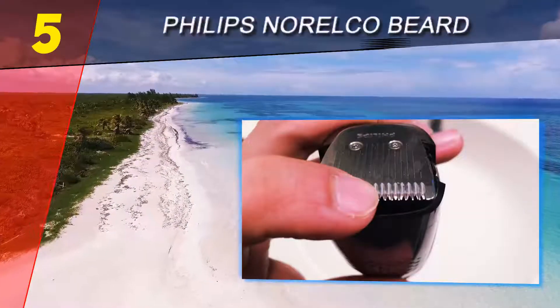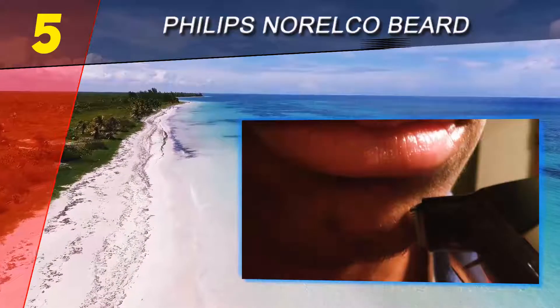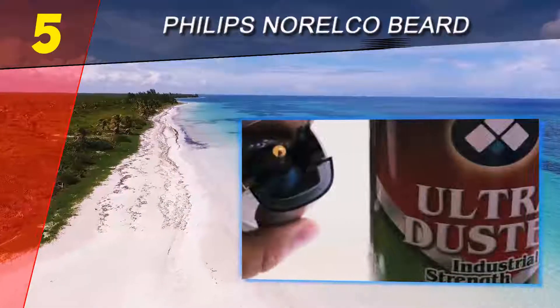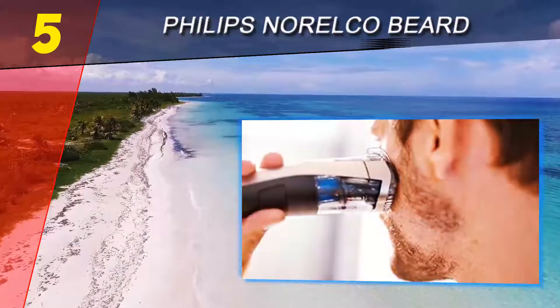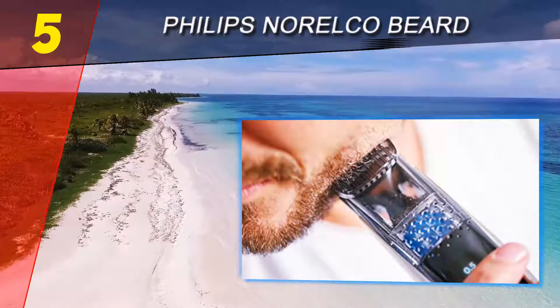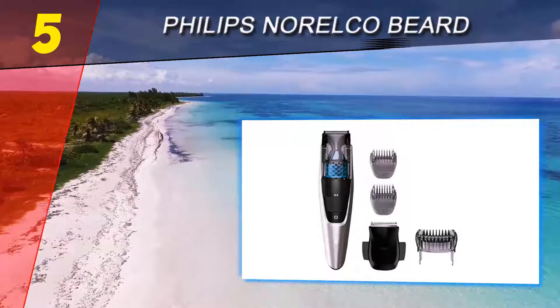Starting off our list at number 5: the Philips Norelco beard trimmer BT 7215. It has an integrated vacuum that catches the majority of your beard hairs, making post-trim cleanup incredibly fast. Choose from 20 length settings ranging from 0.5 mm to 10 mm in 0.5 mm increments.